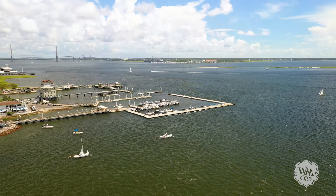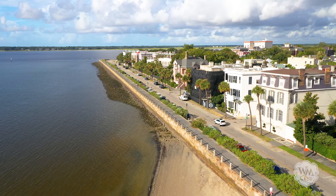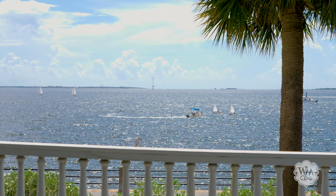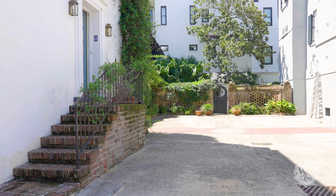Directly across from the Charleston Harbor, you'll find a rare opportunity to restore Charleston's only available grand home on High Battery. Here you can enjoy breathtaking views from all three floors and cooling sea breezes from the large yard and piazzas.